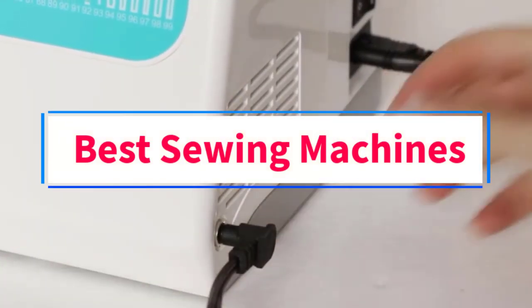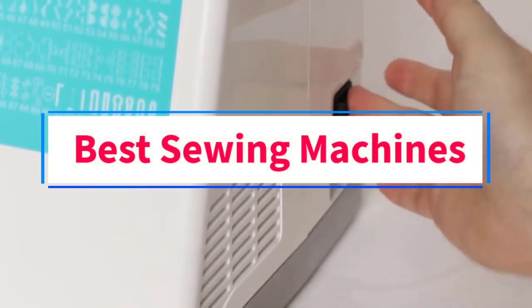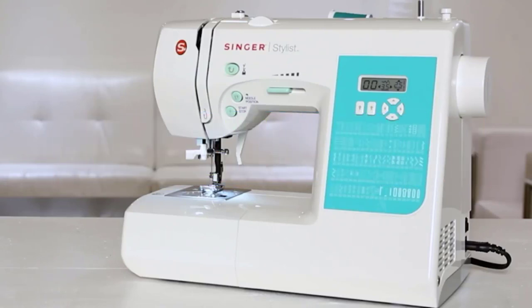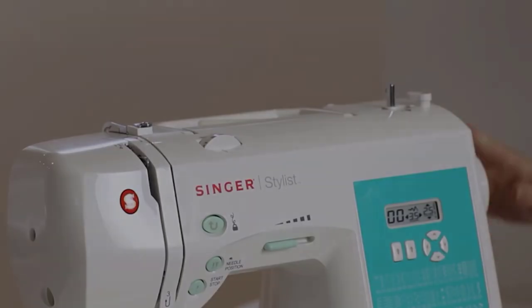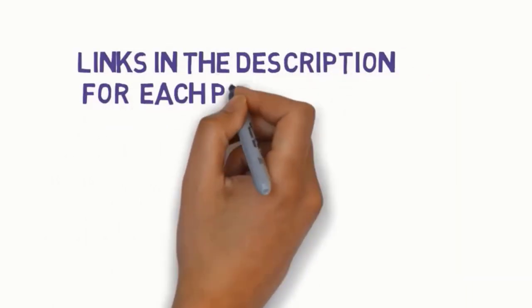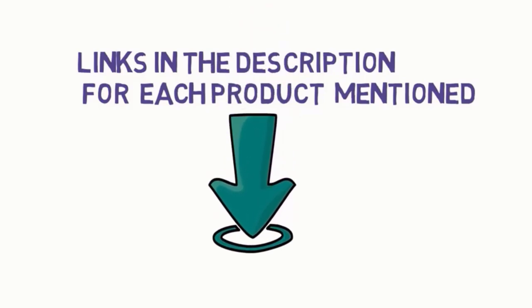Are you looking for the best sewing machines? In this video, we will look at some of the 6 best sewing machines on the market. Before we get started, we have included links in the description, so make sure you check those out to see which one is in your budget range.